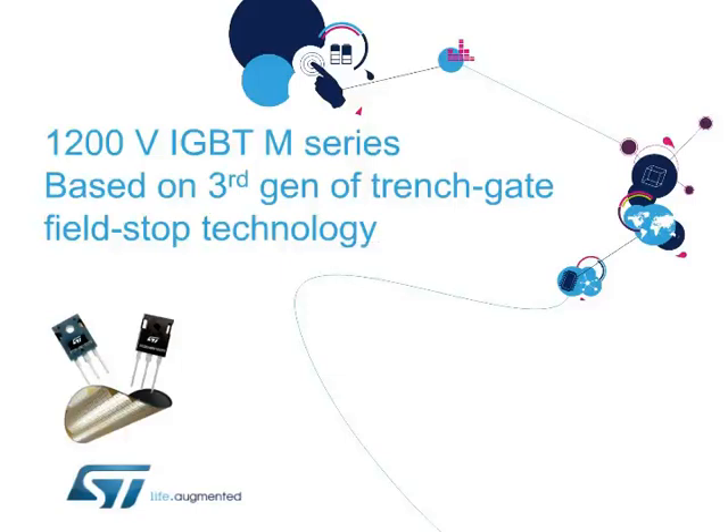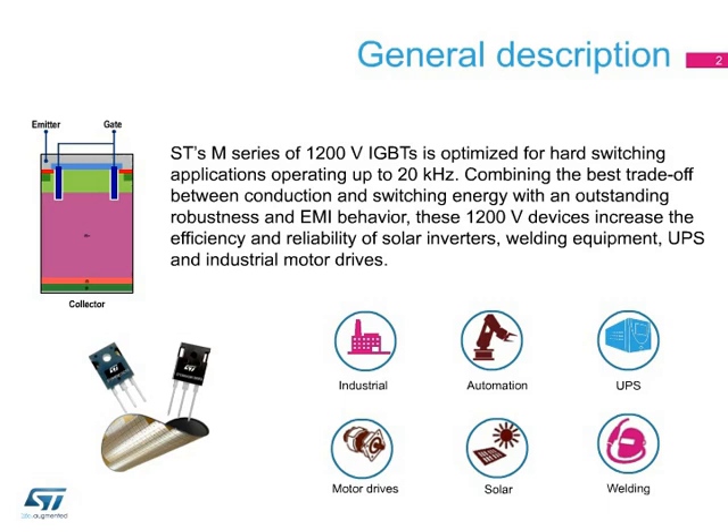Hello, and welcome to this presentation on ST's 1200-volt M-series of Trench-Gate Field-Stop IGBTs. Optimized for hard-switching applications operating at up to 20 kHz, ST's M-series of 1200-volt insulated-gate bipolar transistors combine the best trade-off between conduction and switching energy with outstanding robustness and EMI behavior for more efficient and reliable solar inverters, welding equipment, uninterruptible power supplies, and industrial motor drives.